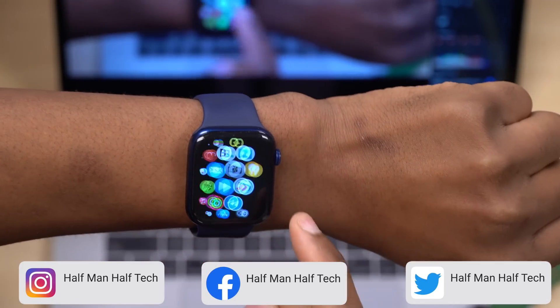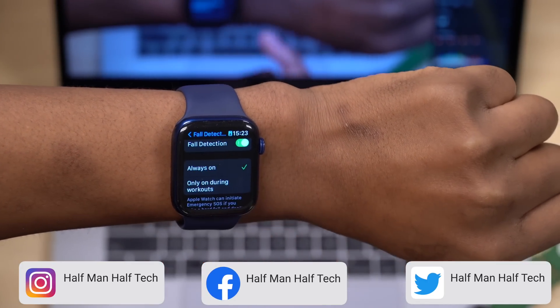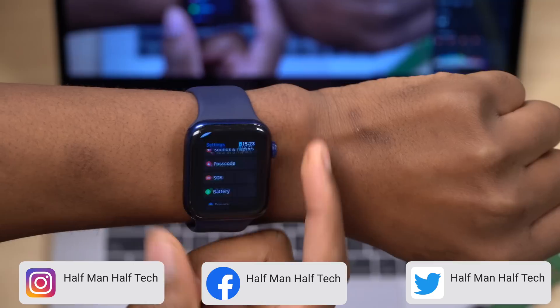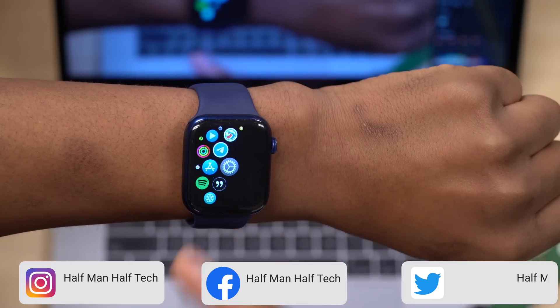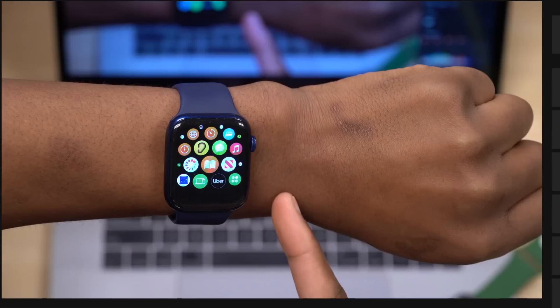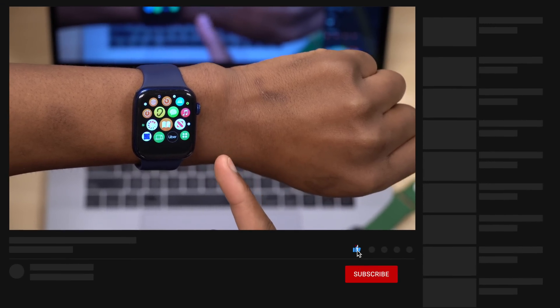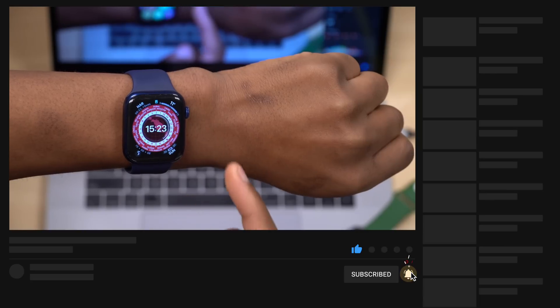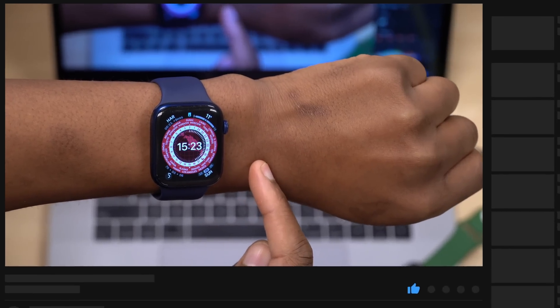That's about it for the new features and changes in WatchOS 8.1. Some features aren't fully available yet, but I'll let you know when they become available. I'll also be covering iOS 15.1 and macOS 12, so if that interests you, a subscription to the channel would be appreciated.